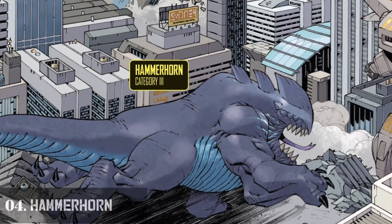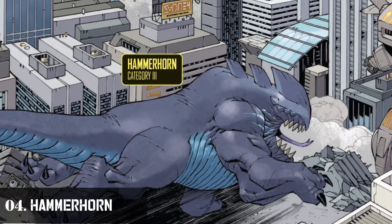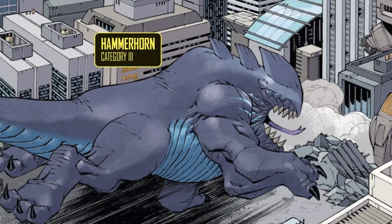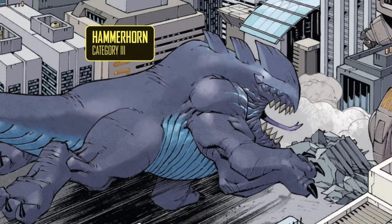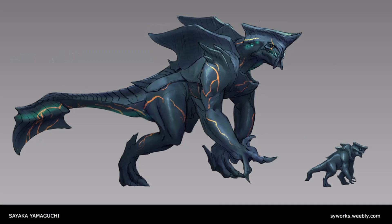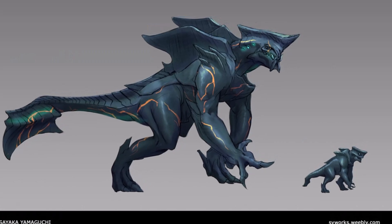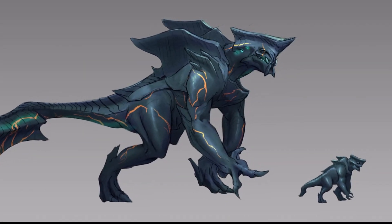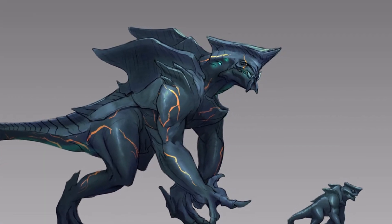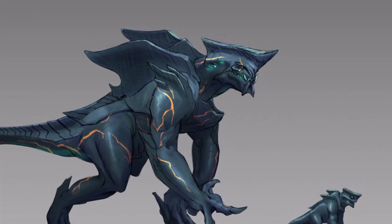Number 4: Hammerhorn. Hammerhorn is one of three kaijus that attacked Australia. It is quadrupedal, meaning it walks on all fours, and has pale blue skin along with a long tongue. Its face features two eyes on each side and outward protruding teeth around its mouth. Hammerhorn possesses a robust forehead with three horns that extend from its head, which it uses as a formidable ramming tool against its adversaries, especially Jaegers.